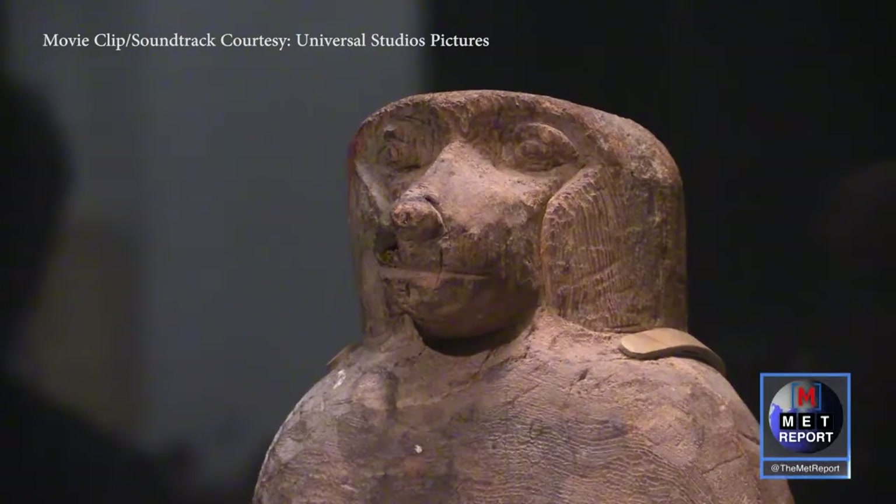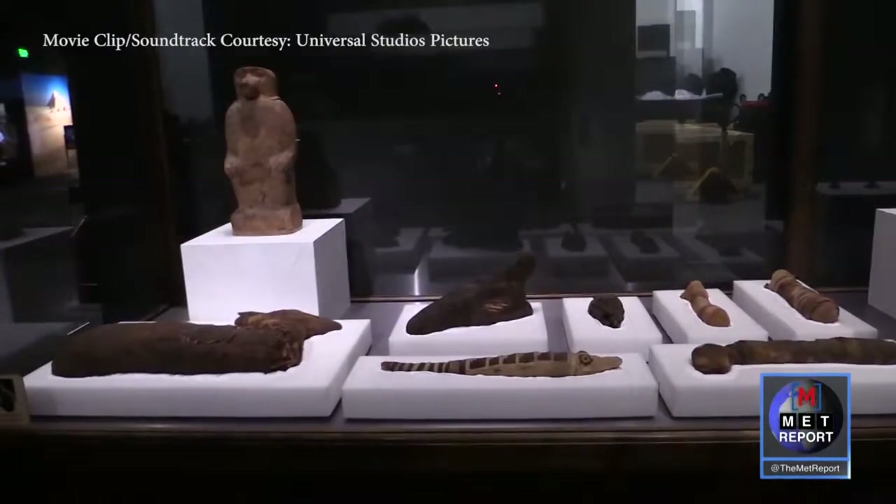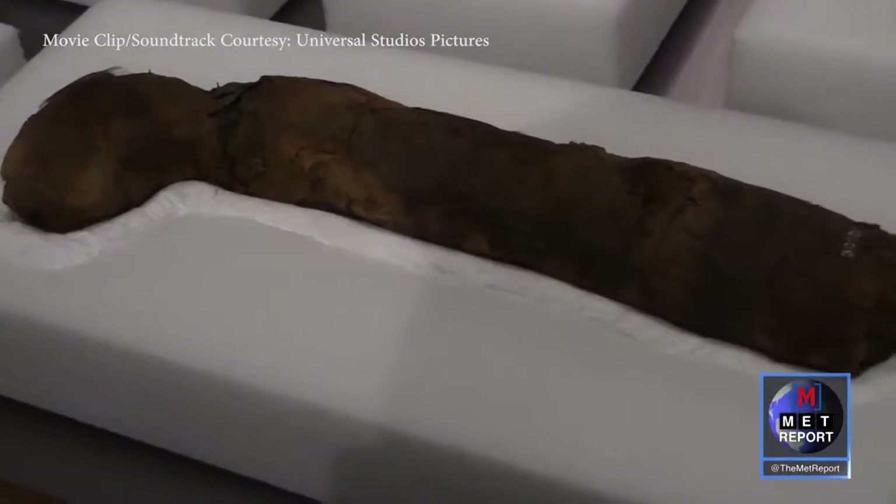Even the animals couldn't escape ancient mummification. Believe it or not, there's a cat under there.